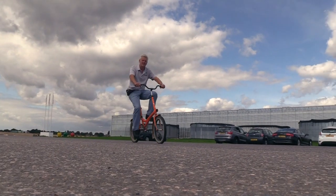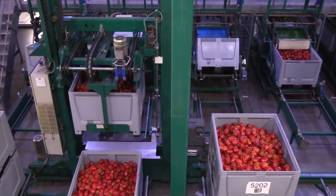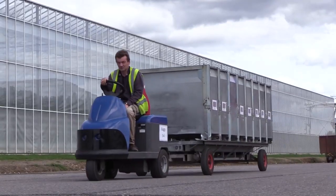We are now 75 acres and we grow red, green, yellow and orange peppers. We are very pleased that we supply Morrisons since 2016 and this year we're supplying their wonky range.